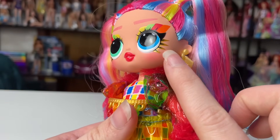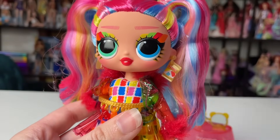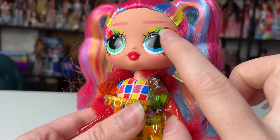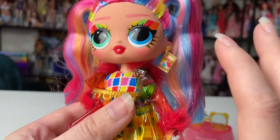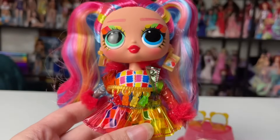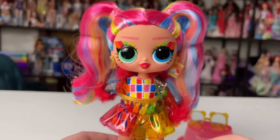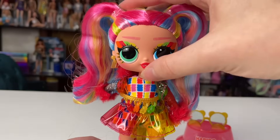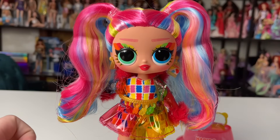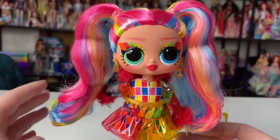Her bottom lashes are much larger than usual because she has gold outlines on each of them. She also has some pretty intense blushing, though this can vary between dolls. She has a lot of top lashes — the LOL Surprise Tweens don't often have a lot of those. She has a super bright red lip which matches perfectly with this look, and I love the eyebrow shape — those straight, almost fierce eyebrows are super cute.